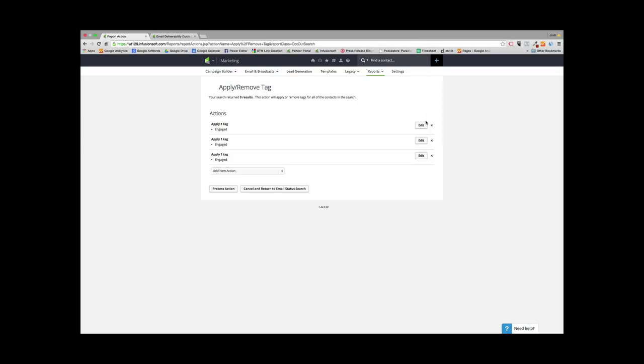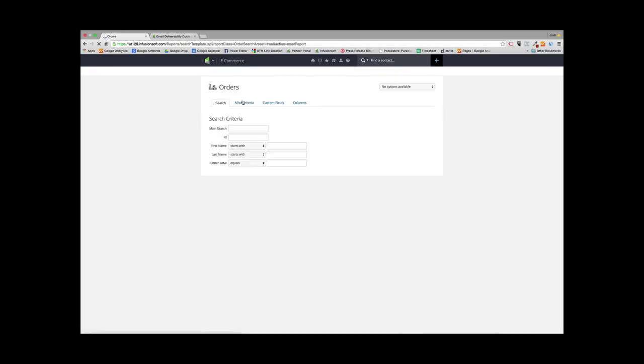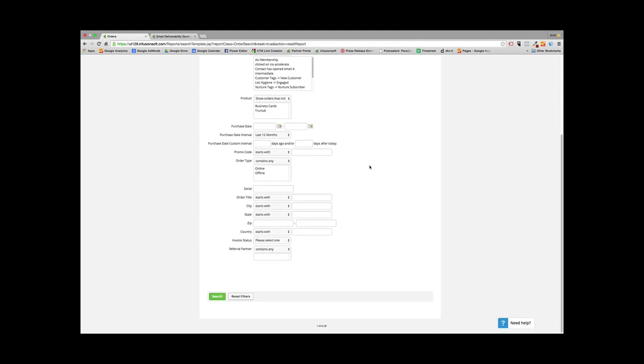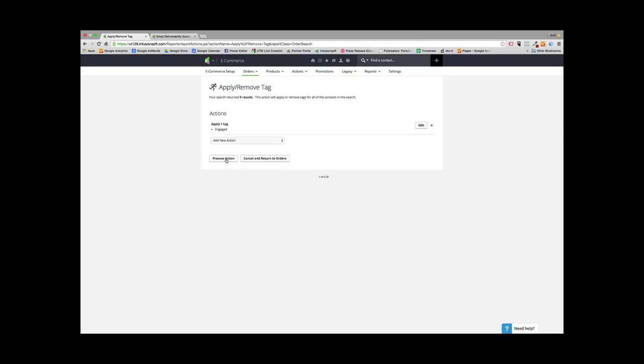I also recommend you tag people that have purchased a product from you in the past 12 months. Go to E-commerce Reports and then go to Orders. Start all over, go to the search criteria, and select Purchase Date with a custom interval of the last 12 months. Hit Search. Then do a batch action, apply the List Hygiene Engaged tag, hit save, and process the action. Now you've tagged people that have purchased from you in the past 12 months as being engaged.